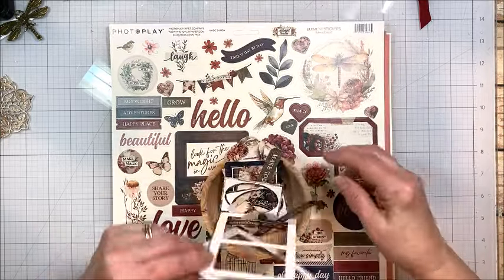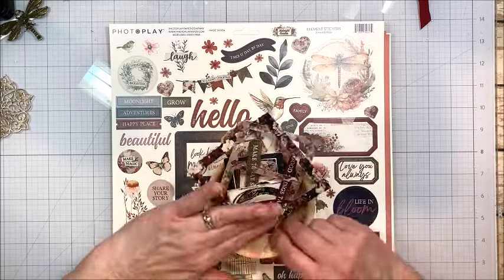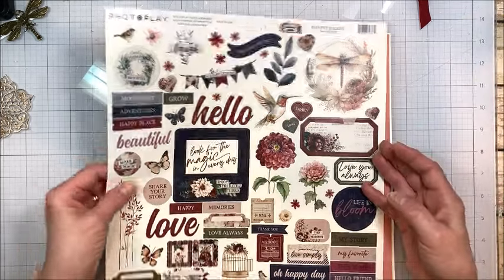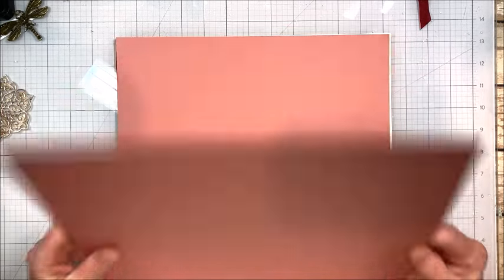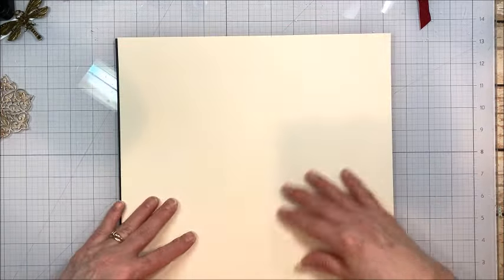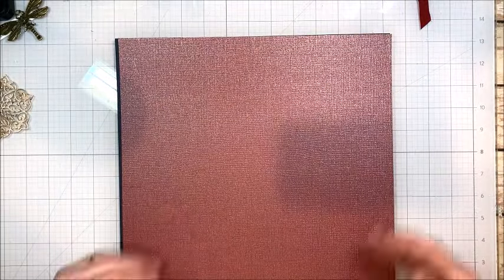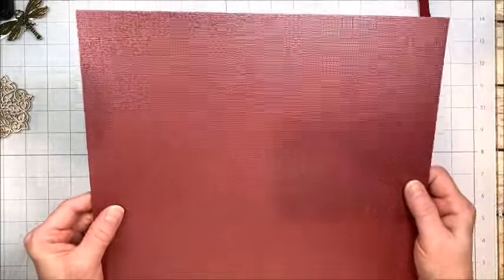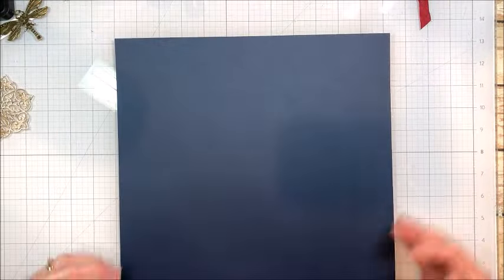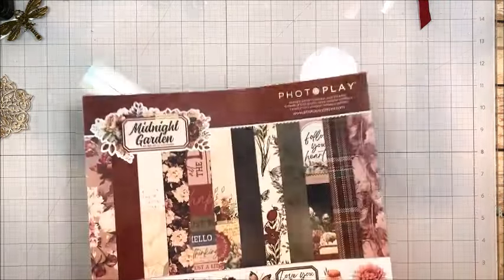I also have the ephemera pieces which have lots of fun little tags and add-ons that make a project really special. And then these are the My Colors cardstocks. There's this sort of dahlia pink, and this cream — this is textured, it has a linen texture on one side and it's smooth on the other. Then this ruby which has a little bit of a shimmer sparkle in it, and then smooth on the reverse. And then this navy which is smooth on both sides. So there are six pieces of that.